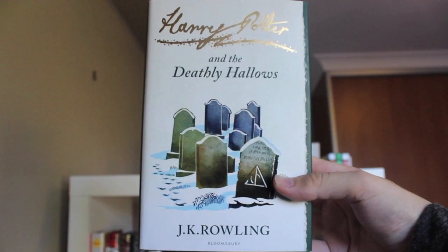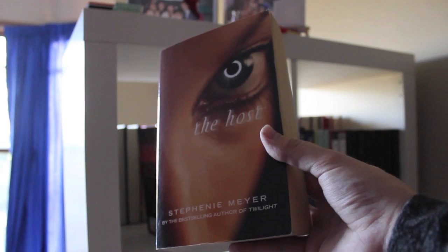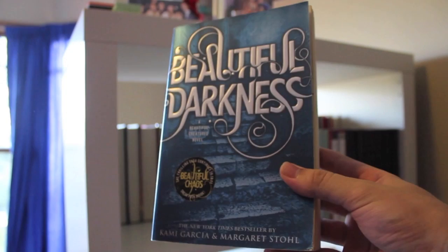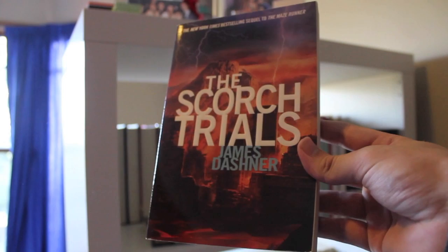The Unbecoming of Mara Dyer by Michelle Hodkin. The Host by Stephanie Meyer. Eon and Eona by Alison Goodman. Beautiful Creatures and Beautiful Darkness both by Kami Garcia and Margaret Stohl. The Maze Runner, The Scorch Trials, and The Death Cure, all by James Dashner.